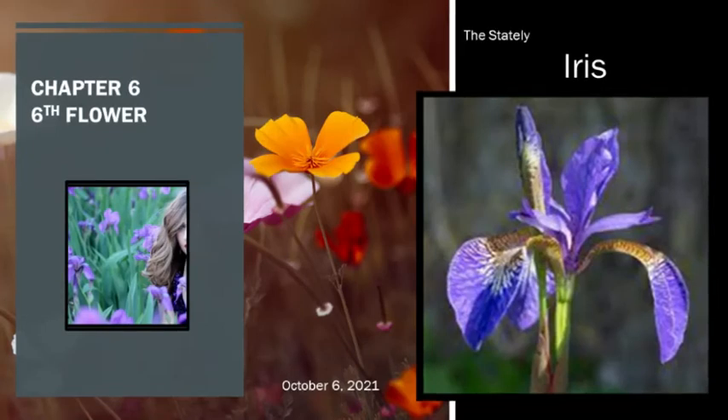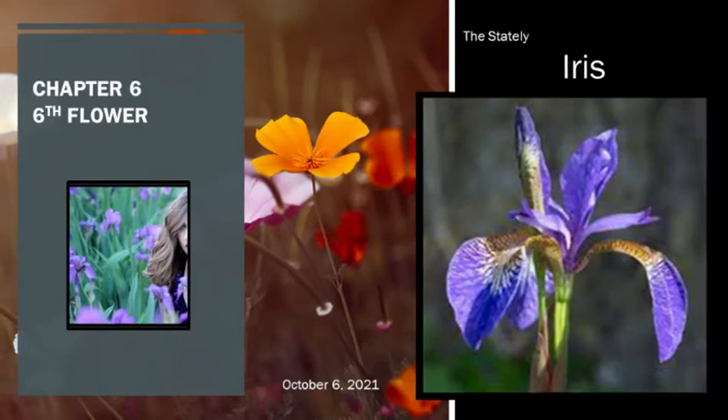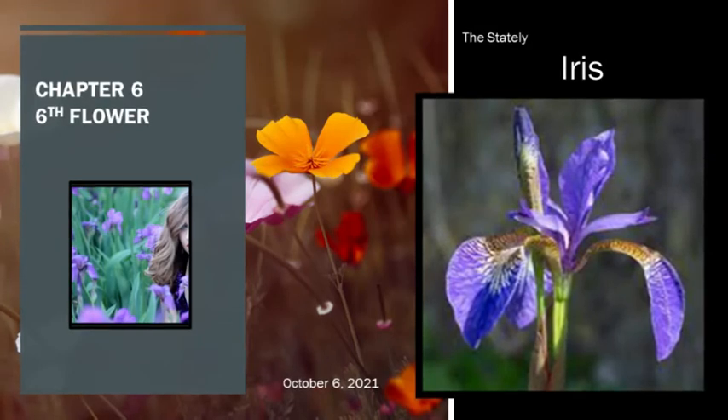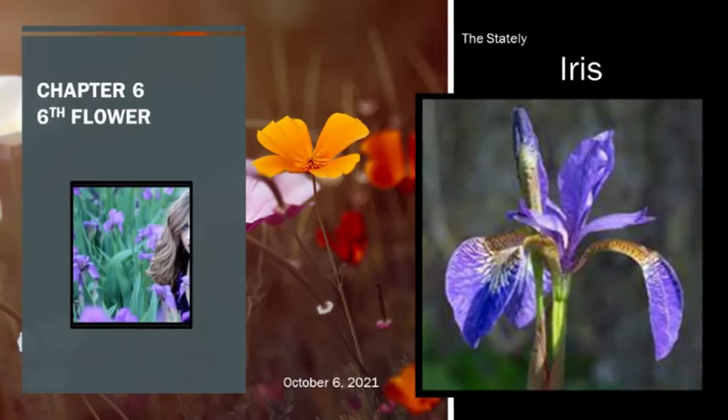From Europe and Asia all the way across North America, temperate regions of the northern hemisphere prove to have the best growing climate for the iris. Though the ecology is diverse, dry almost desert-like conditions or cooler mountainous areas tend to be where the iris is predominantly found. They can also be found in bogs, on grassy slopes, in meadowlands, or on riverbanks.